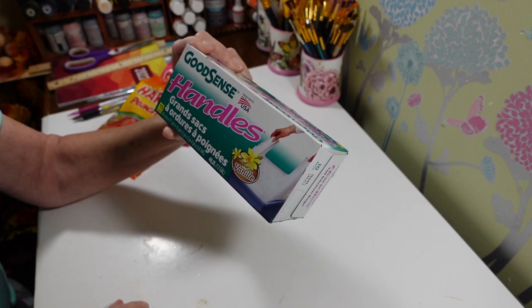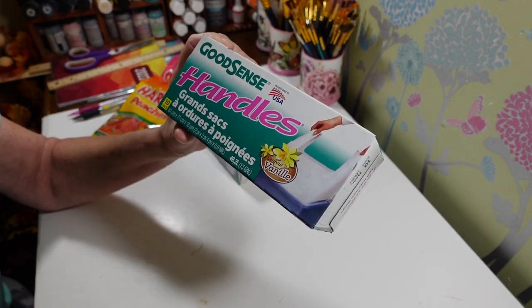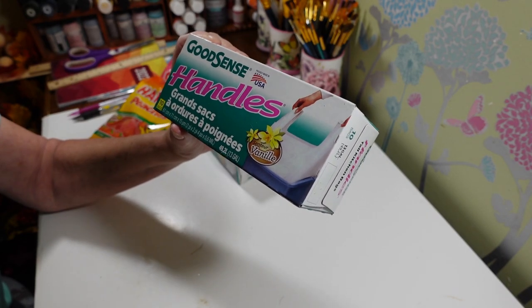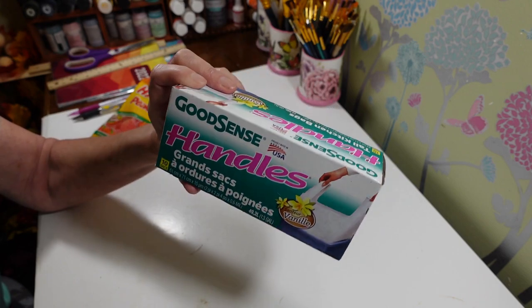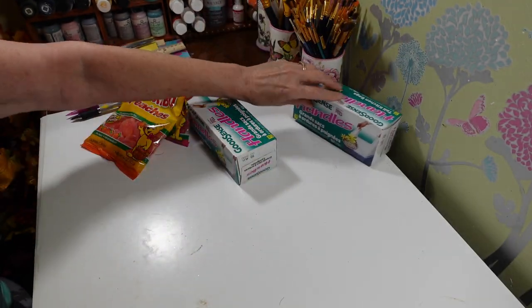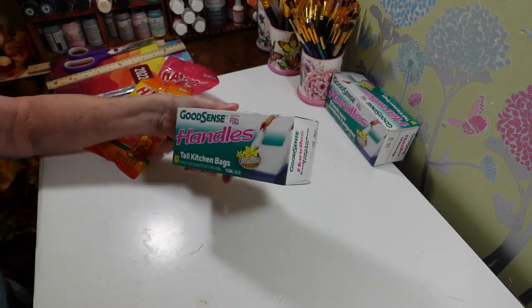When I went Tuesday I could not find them — they didn't have any. Some Dollar Trees carry them, some never seem to have them. But these are the Good Scents with the handles, vanilla scented. You get 10 in here. I love these garbage bags, we use these all the time. If you're new, love these bags.